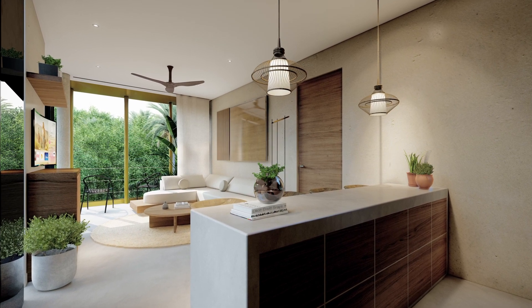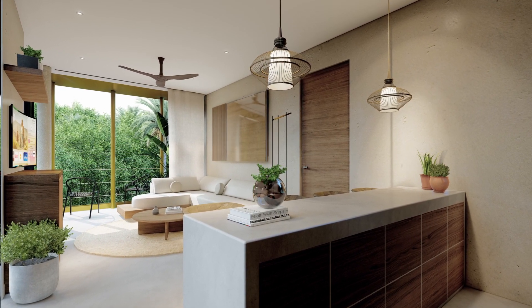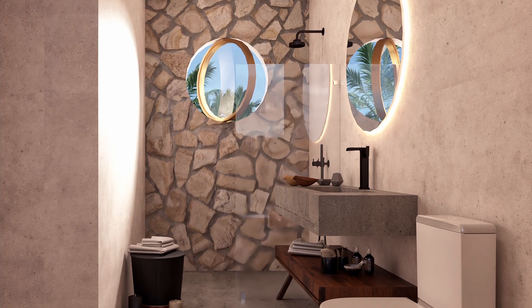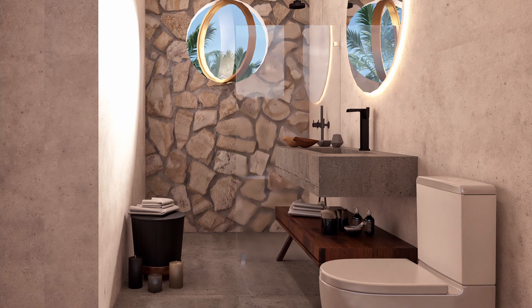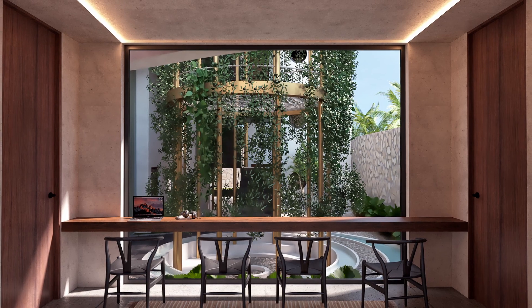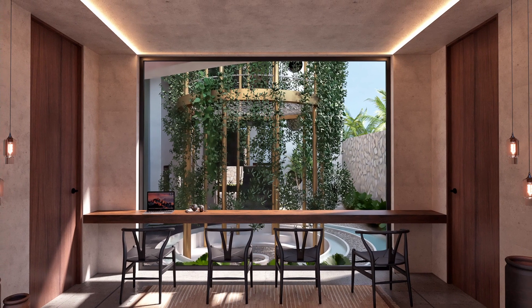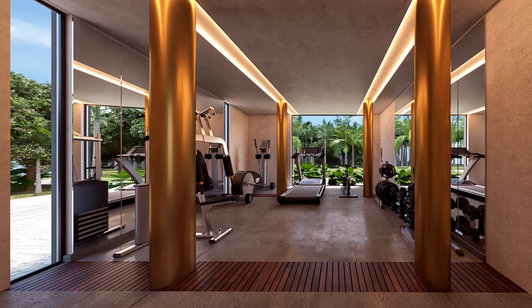Each unit comes fully equipped with a 42-inch television, stove and wall hood, refrigerator and microwave, sofa bed and king-size bed, and bureaus, curtains, and decorations. Plus, enjoy your own private exterior jacuzzi with a cover, two chairs, and a table for relaxing outside.